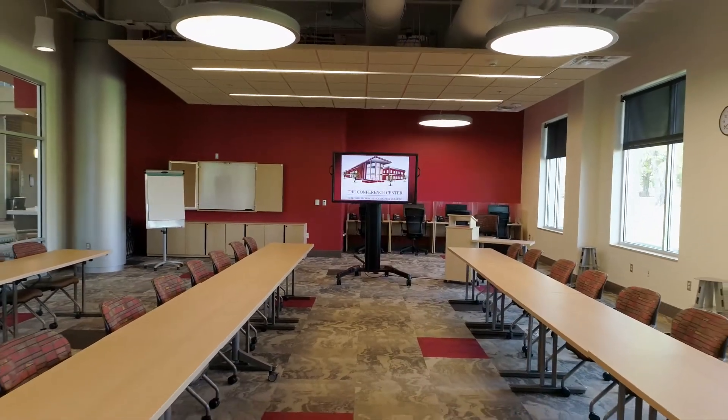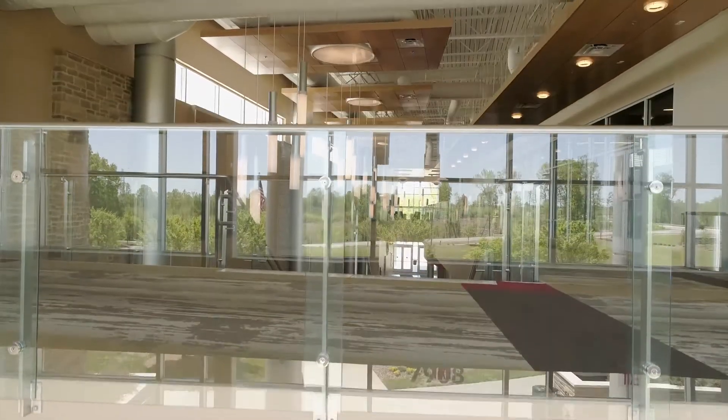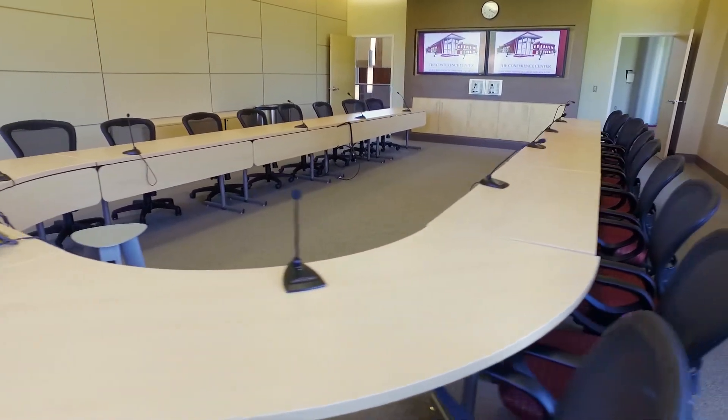We have a business resource center that's really a multi-purpose space. We also have a room on the second floor of our center, and we call it the boardroom. It's a fixed U-shape that seats 24, so it's a wide variety of spaces with flexible options for the customer.